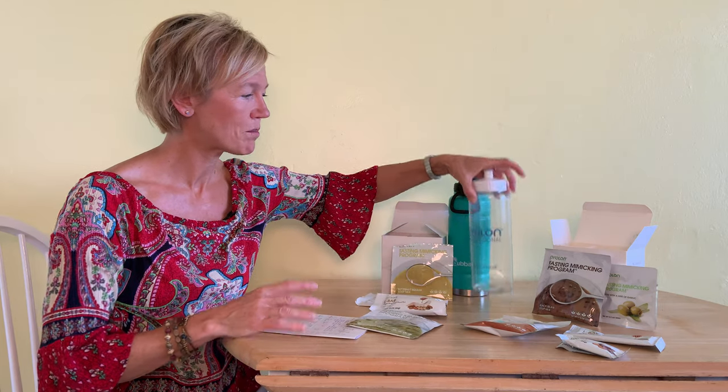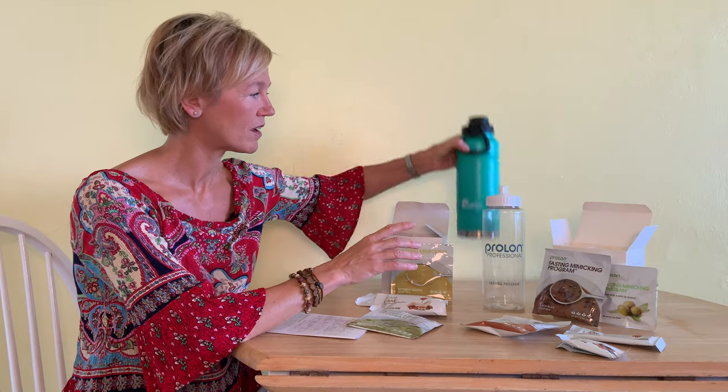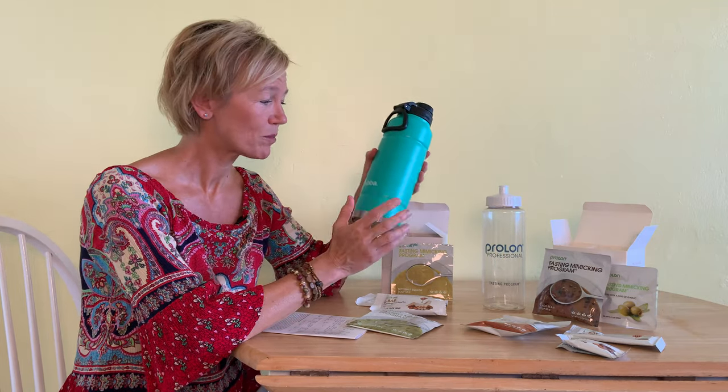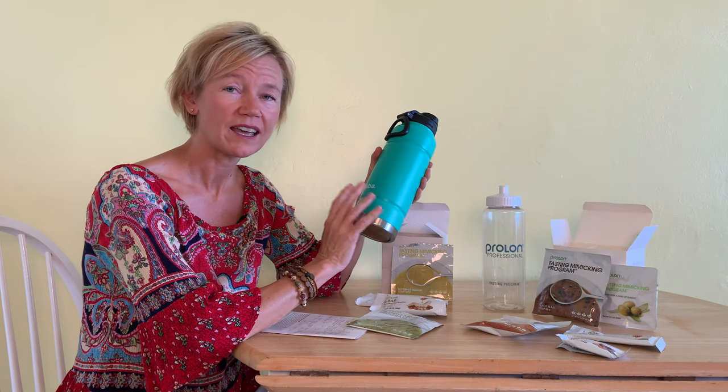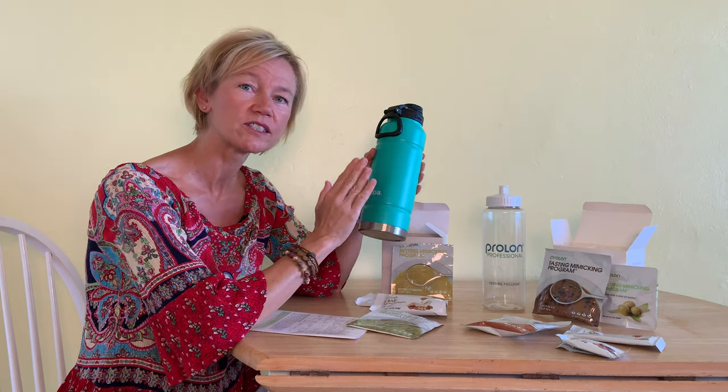One tip I picked up on day three: I moved my drink over from my Prolon bottle into my big Bubba bottle. I put my two hibiscus tea bags in there, filled it with ice and then filled it with water. This thing is insulated so it kept it cold all day long. And remember, that's the glycerol drink that also goes inside that.